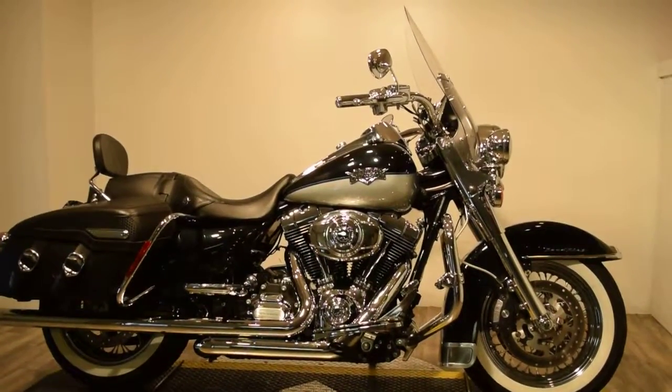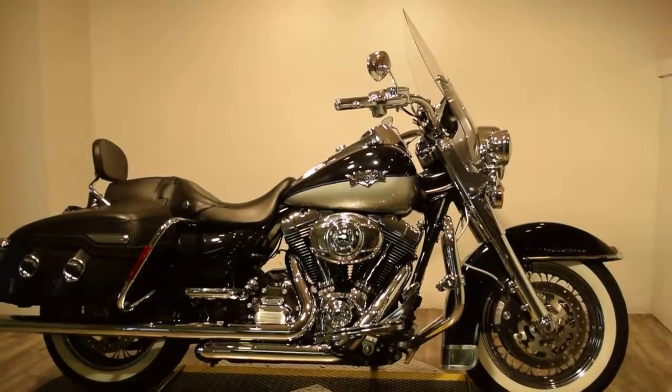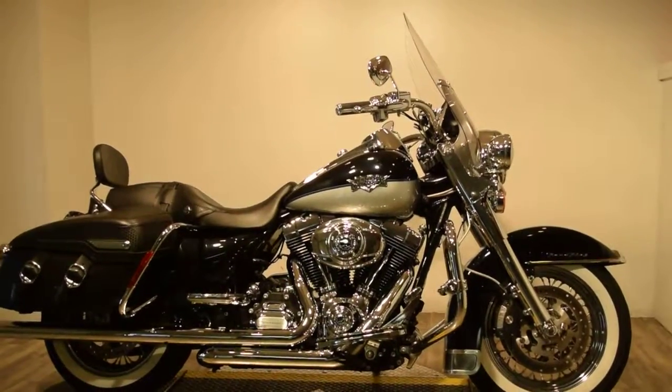If you're planning on touring America, then you'll definitely want to pick up this 2012 Harley Davidson Road King Classic.